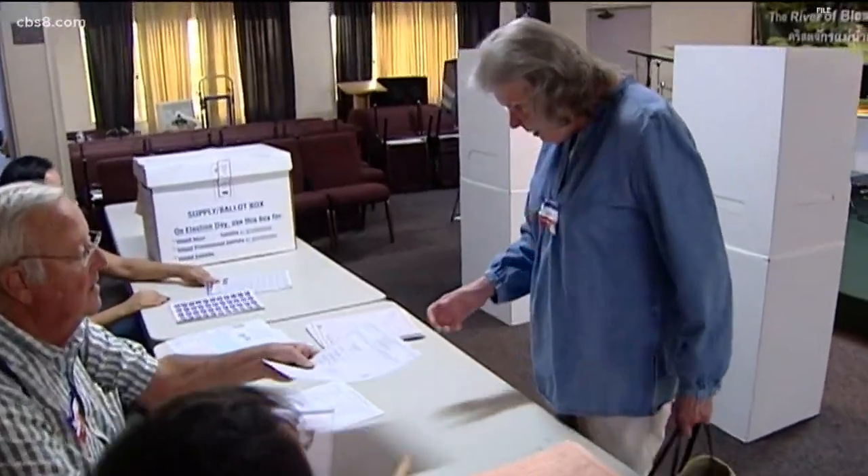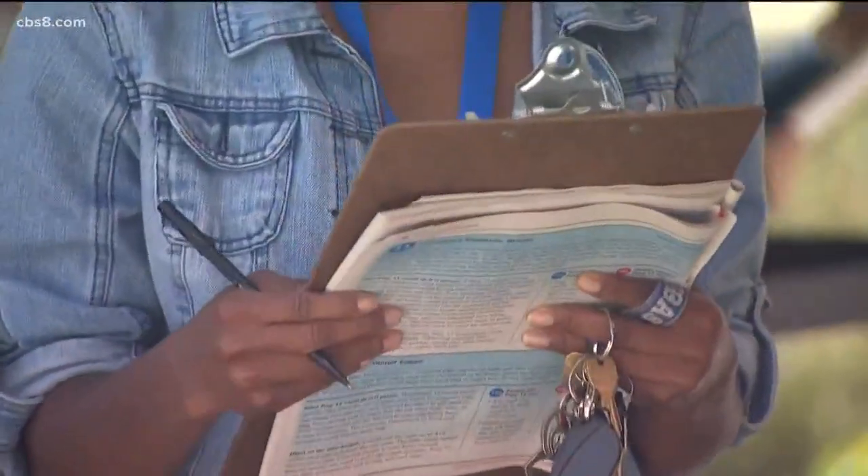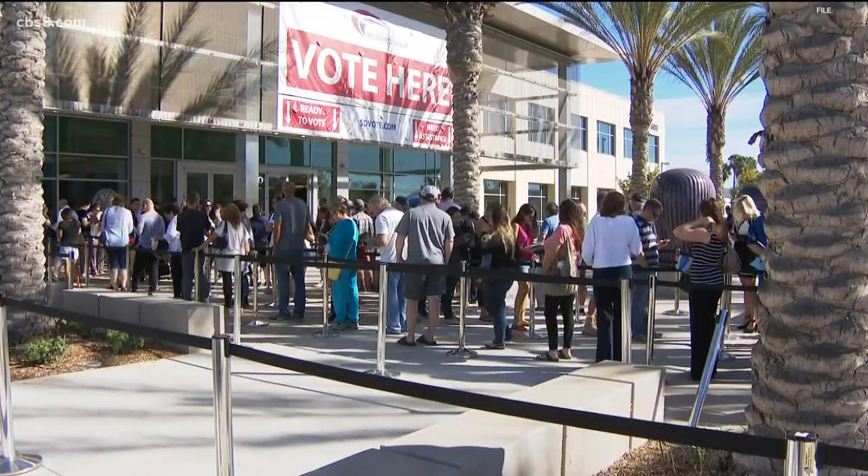Three political parties have closed their presidential primary to only those registered with their respective party: that's the Republican Party, the Green Party, as well as the Peace and Freedom Party. Of course, you can show up to vote in person on election day to make your party selection then. And due to a new law, you can also register to vote on the day of the election at your polling place. Making one of those party ballot selections does not change your party — you still get to keep your nonpartisan status.